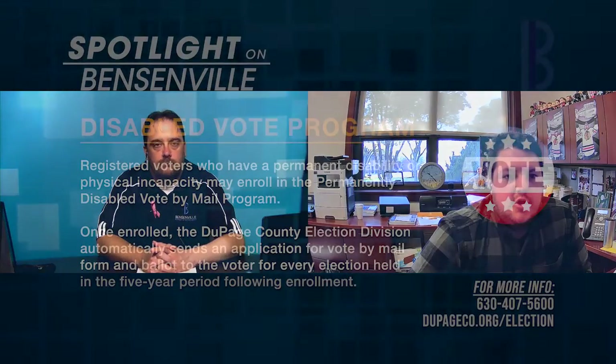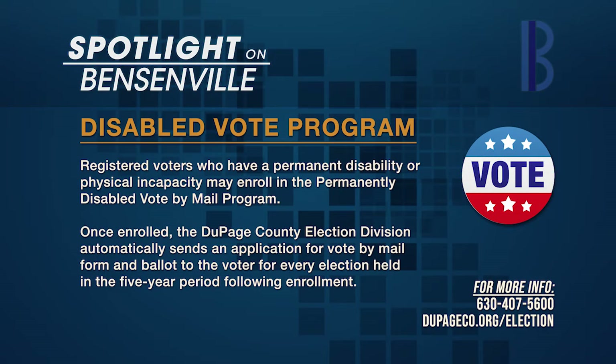What accommodations are there for the permanently disabled voter? If you are a registered voter who has a permanent disability or physical incapacity of such nature as to make it improbable that you will be able to be present at the polls at any future election, you may enroll in the permanently disabled vote by mail program. An application for identification card along with an affidavit of attending physician form must be completed, signed off by the voter's doctor, and submitted to the election division. Once enrolled, the election division automatically sends an application and ballot to the voter for every election held in the five-year period following enrollment.